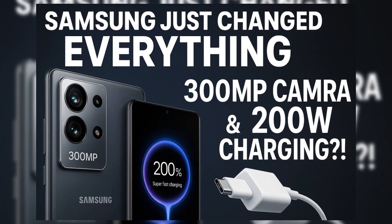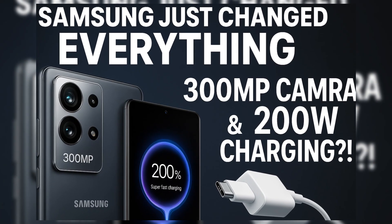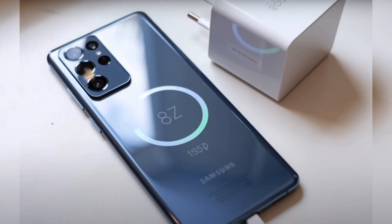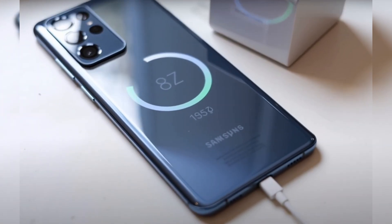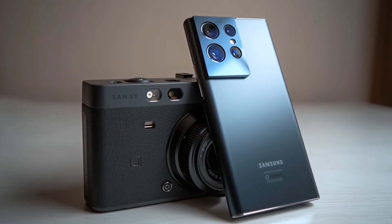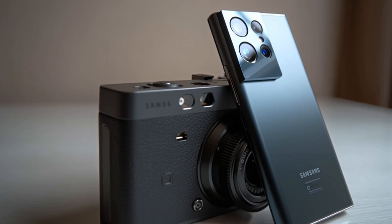We're talking about a phone packing a mind-blowing 300 megapixel camera and a 200-watt charger. Yes, you heard that right — 300 megapixels and a full charge in just about 11 minutes. Welcome to the future of mobile tech, and trust me, this one's not just about flashy specs — it's designed with purpose.